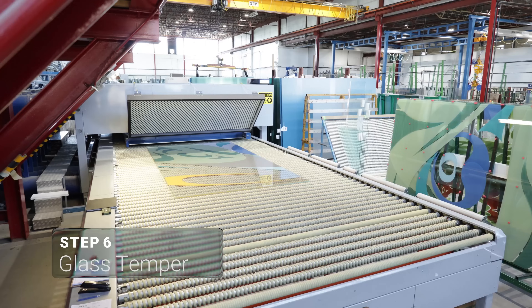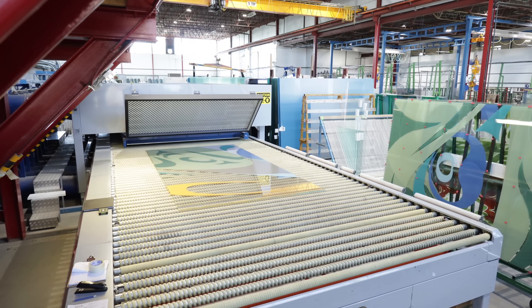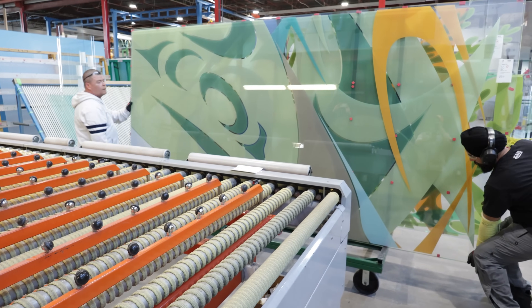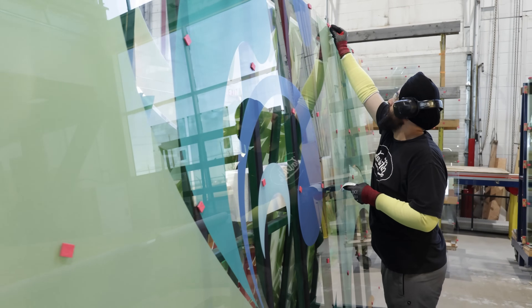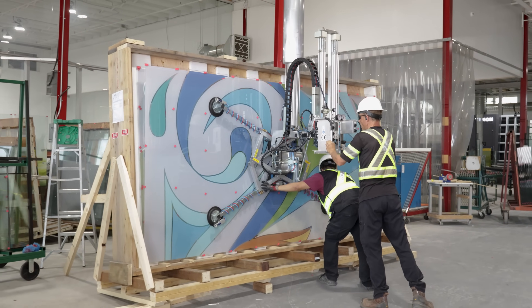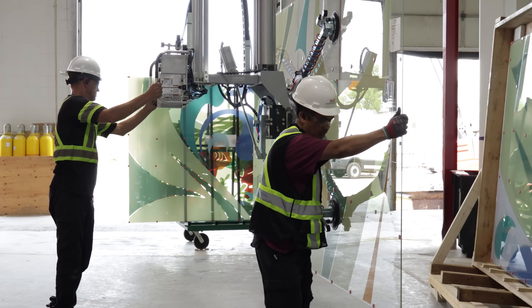Tempering is the final step. As the glass is heated, the solvent burns off and the ceramic dust permanently fuses to the surface. The result is a vibrant, fade-resistant printed glass product that offers long-term durability and bold visual impact, ideal for architectural glass features, branded glass panels and high-traffic commercial spaces.